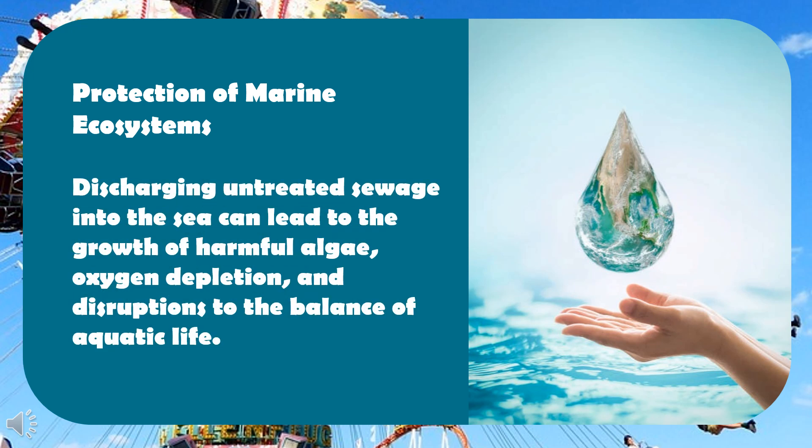Discharging untreated sewage into the sea can lead to the growth of harmful algae, oxygen depletion, and disruptions to the balance of aquatic life.